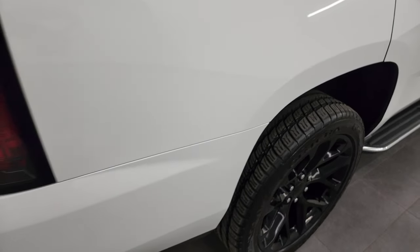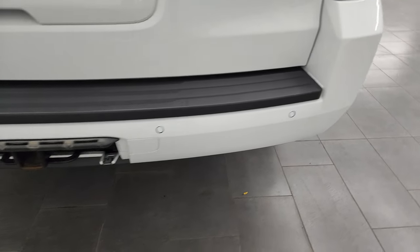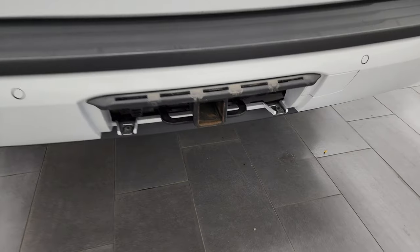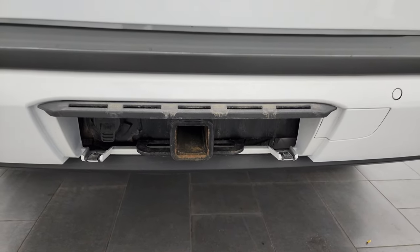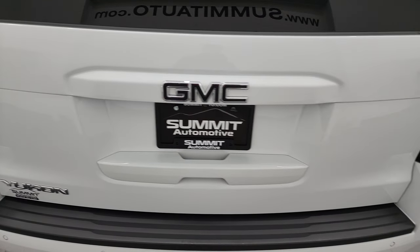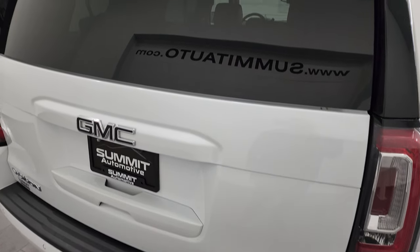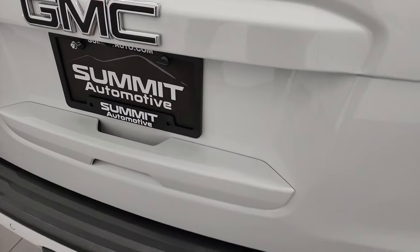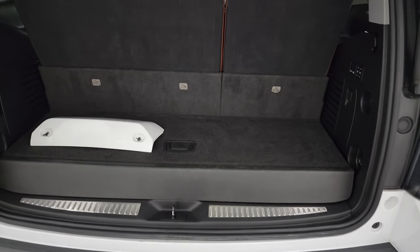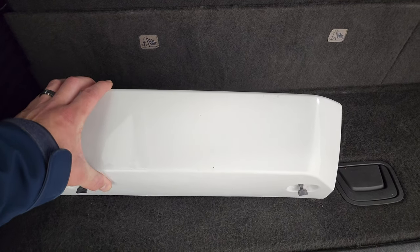Coming around to the back of the vehicle, you'll notice you get the LED tail lamps. Rear bumper is in great shape. It does have the backup parking sensors and the towing package, which includes a receiver hitch and 7-pin wiring. We do have the cover for that — we keep them inside the vehicle so they don't go missing. The power lift gate goes up at the press of a button. There is your receiver hitch cover, which is in pretty nice condition.